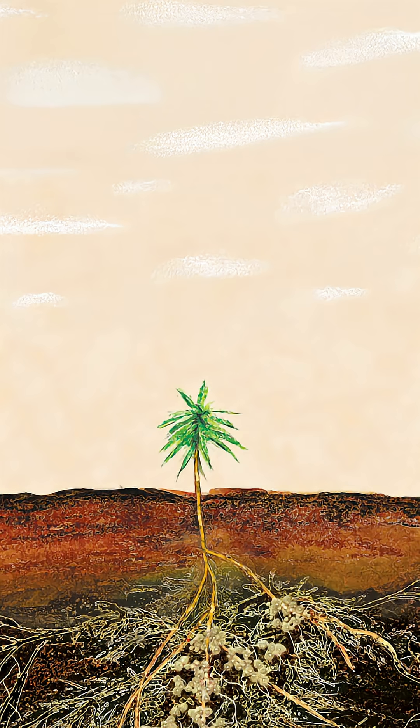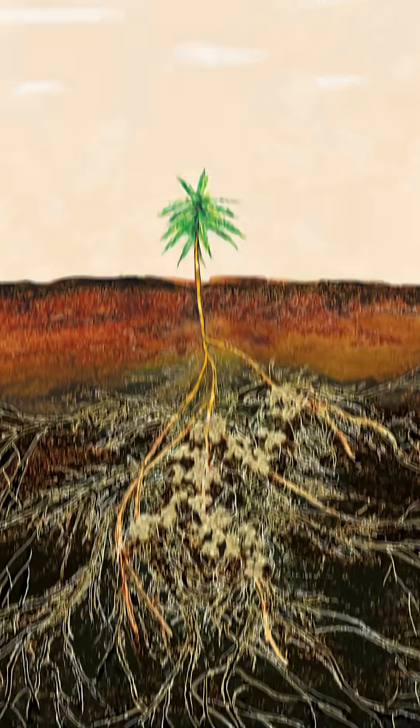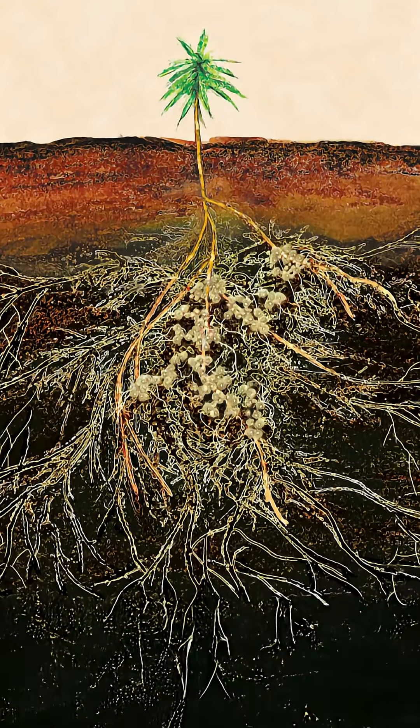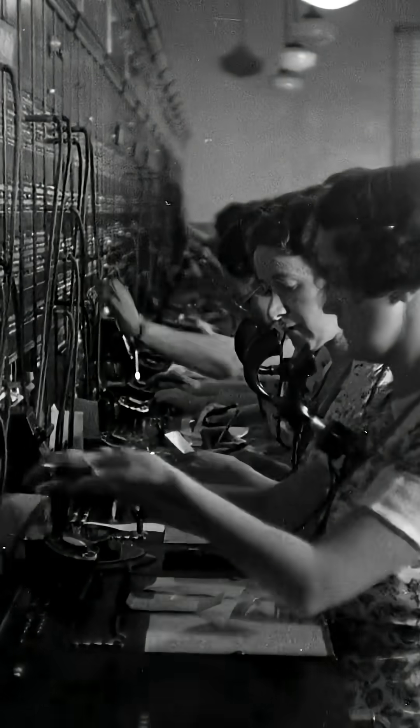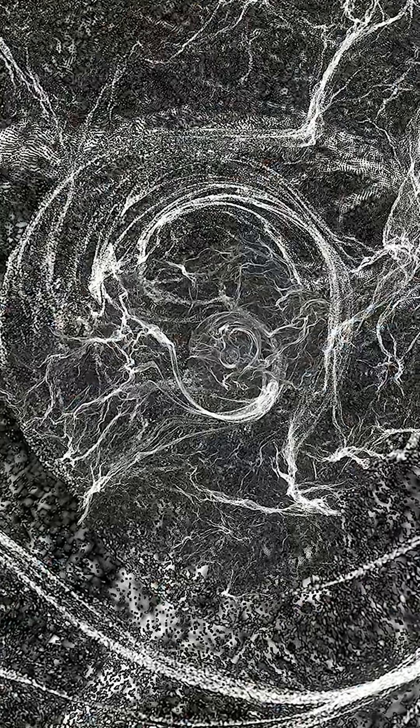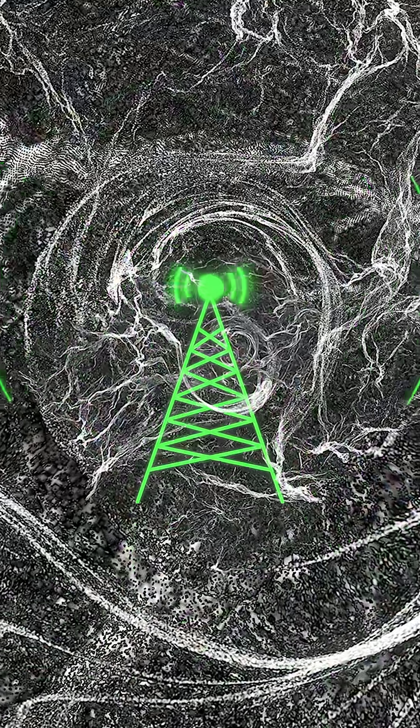But shouting isn't always ideal. So many plants use fungi — tiny threads underground that connect their roots — to send messages quietly and directly. These fungal filaments, called mycorrhizae, act like cables, transmitting chemical signals between plants.